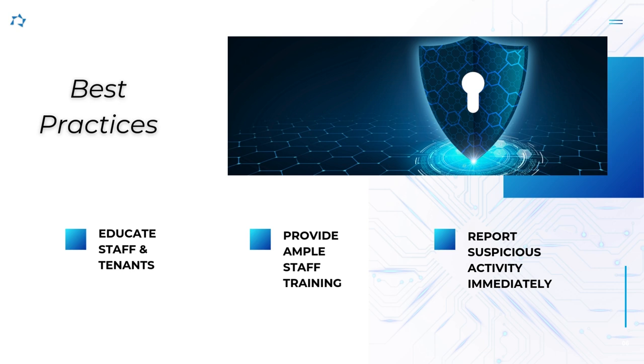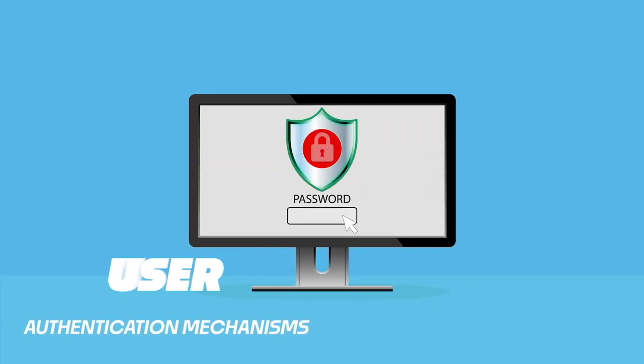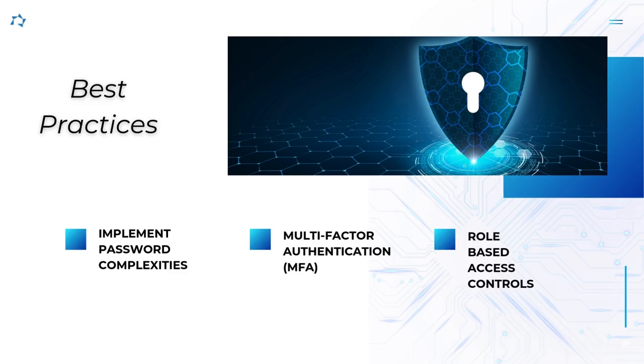Implement access controls to limit access to sensitive information to only authorized personnel. Implement user authentication mechanisms such as password complexities, multi-factor authentication, and role-based access controls to ensure that individuals only have access to the data necessary for their roles.